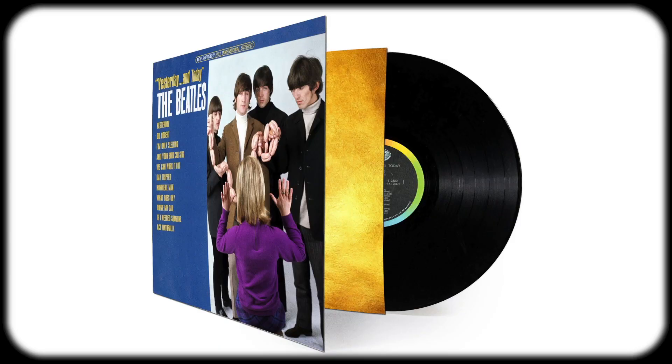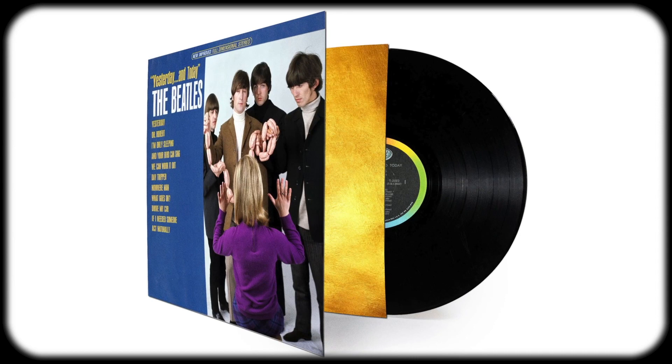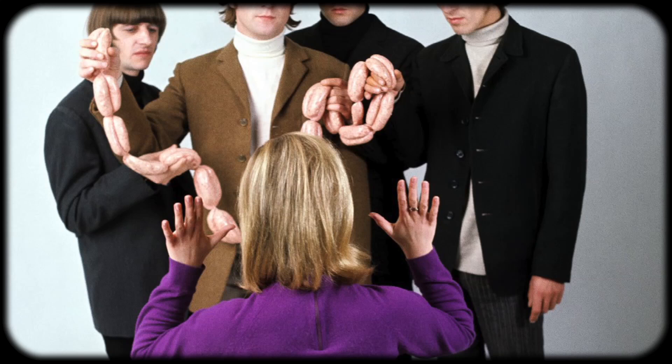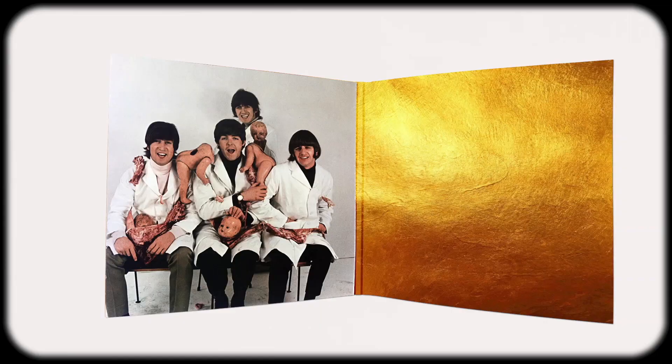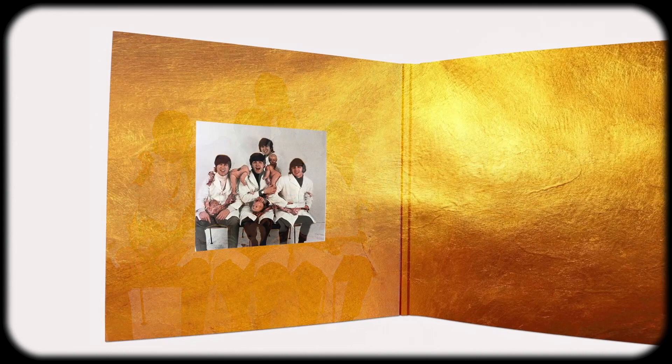He envisioned this as a gatefold album with the front cover showing the image of a woman with her back to the camera. The Beatles are standing in front of her holding sausage links, representing an umbilical cord — this was to show that the Beatles were born just like everybody else. In later years, Robert said the image was going to be placed inside a photo of a pregnant woman. Opening up the gatefold is where the butcher shot was to be, though the photo would have been much smaller — roughly two and a quarter inches in size — and the final image would be touched up to resemble a religious icon with jeweled halos added to each Beatle and a gold background.